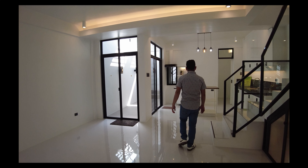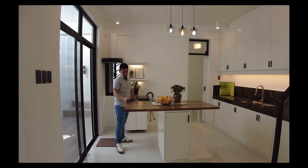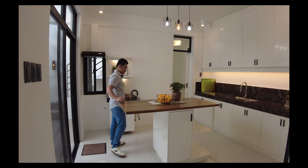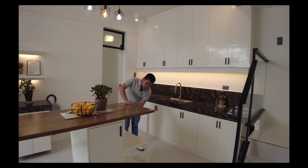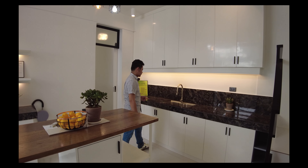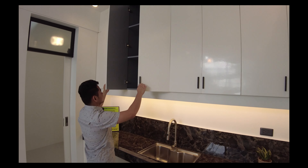Now let's proceed over to the kitchen area. For the kitchen area, you have your island countertop which is wood finish. You can also add chairs here to make this your breakfast nook. You also have a lot of cabinets and space where you can set up your kitchen materials or kitchen equipment. You also have your sink, your faucet, your backsplash, and a lot of cabinets.